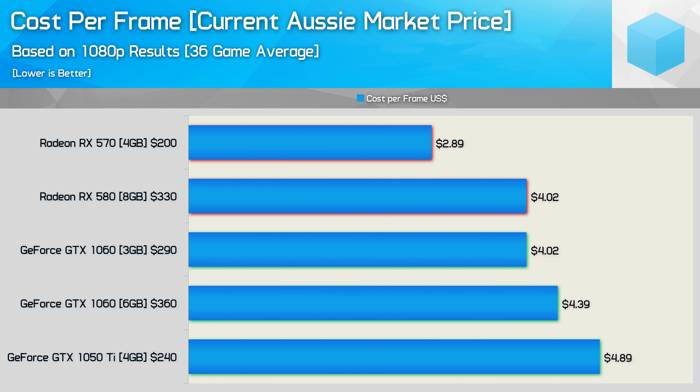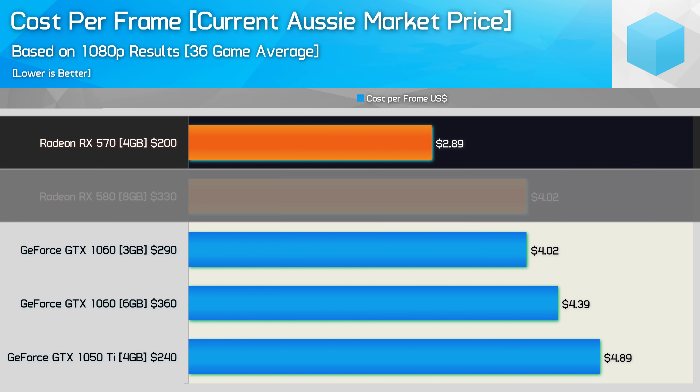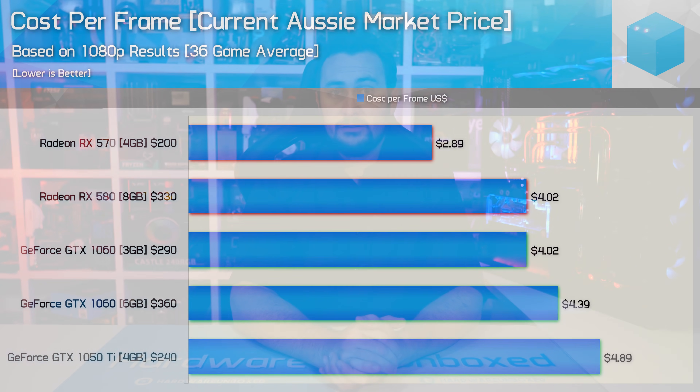Here is a look at prices in Australia. Only about 4% of viewers are fellow Australians, but looking at margins in a different region might interest more than just Aussies. Interestingly, the RX 570 is even better value here relative to the competition. There are only 3 retailers selling models for $200 AUD, with the rest more like $250, but even at that price the 570 costs just $3.62 per frame, making it 10% cheaper than the RX 580 and 3GB GTX 1060. With the 3GB 1060 and 8GB RX 580 offering the same cost per frame in Australia, you'd surely be better off spending $40 more on the Radeon GPU simply because it comes with more than twice as much VRAM.